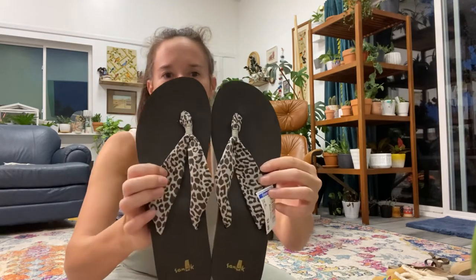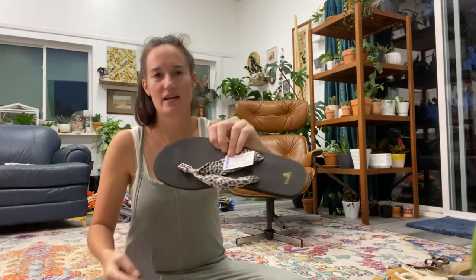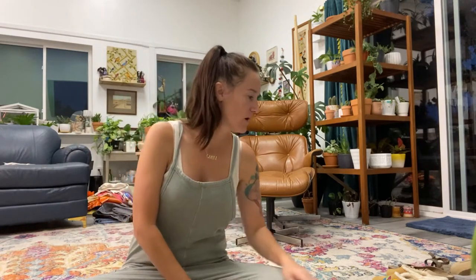Next I got a pair of Sanuk sandals. I love Sanuks because they're so comfy. These are in excellent condition and I paid $2.99. They're a little bit larger size, but I've sold plenty of larger women's Sanuks and they sell well.